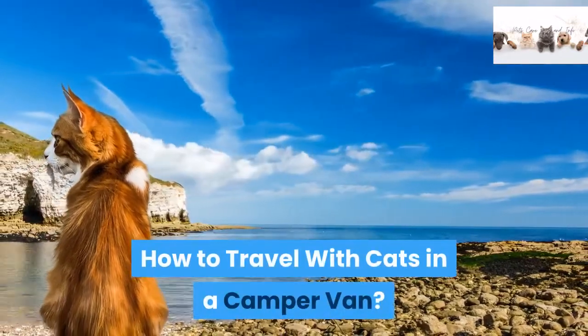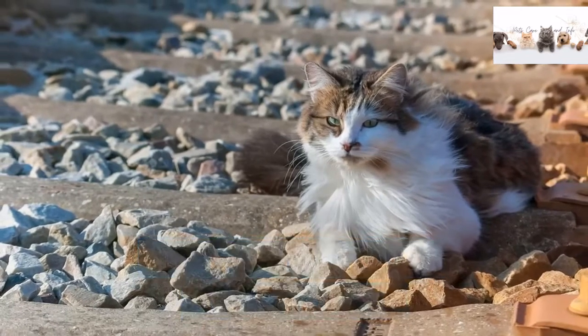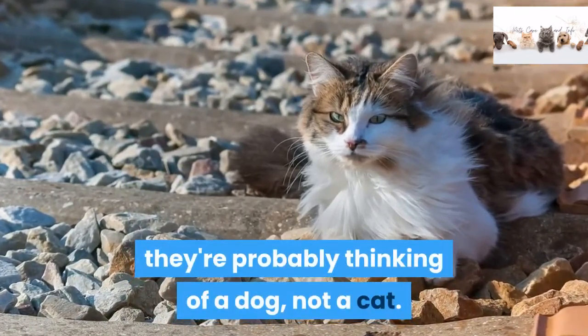How to travel with cats in a camper van. When people think of the ideal camper pet, they're probably thinking of a dog, not a cat.